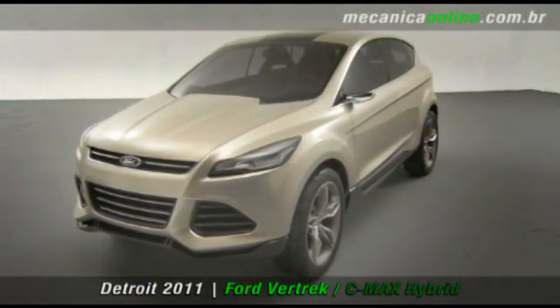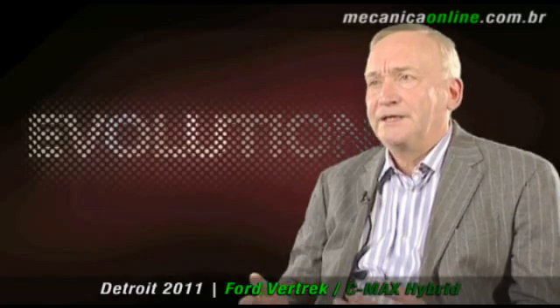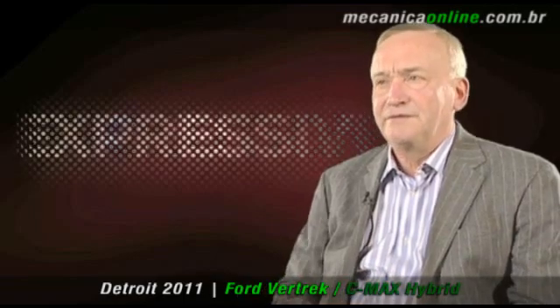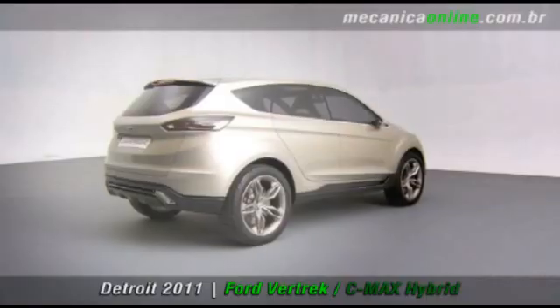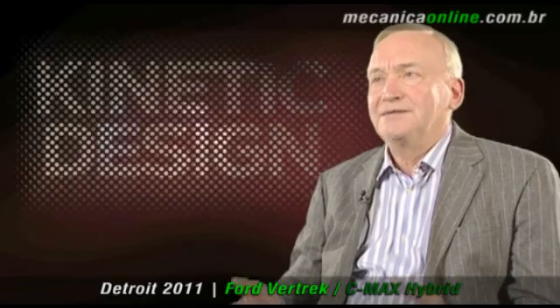Kinetic design is an evolving process where we as a design team attempt to take each new vehicle to the next level. It's a very expressive form language, it's a very dynamic form language, and we as a design team have a great opportunity with each new product to take our kinetic design philosophy to a brand new level.